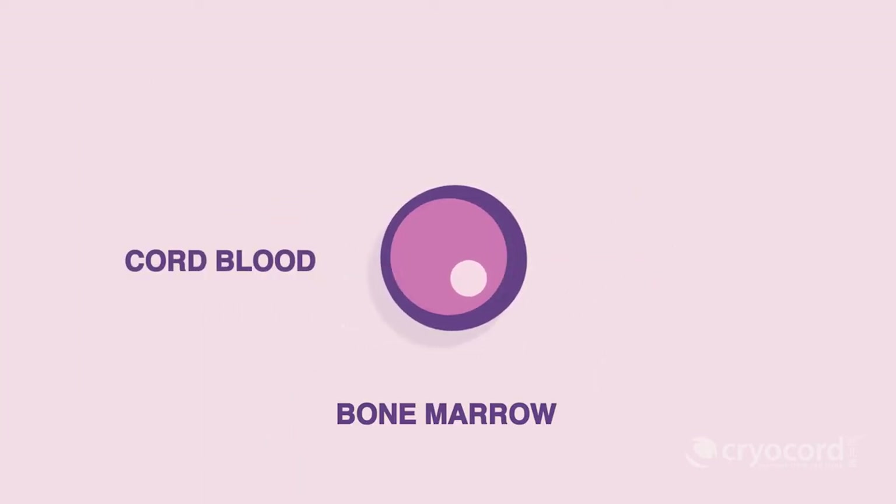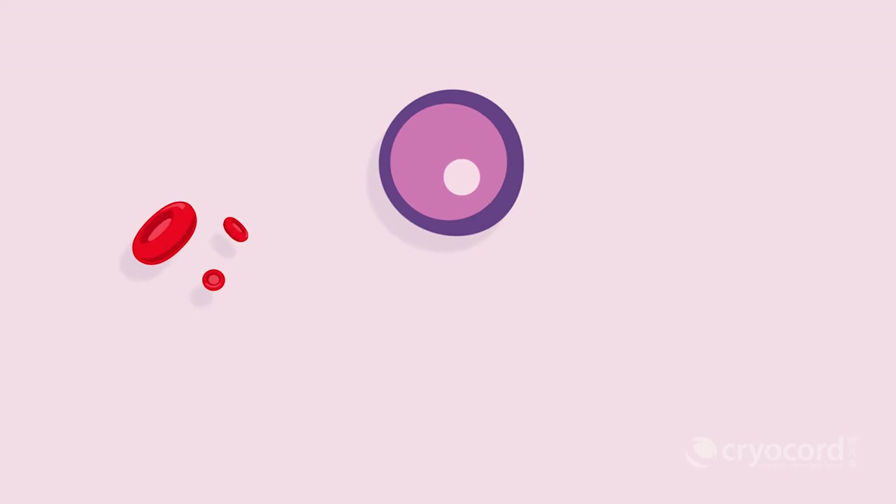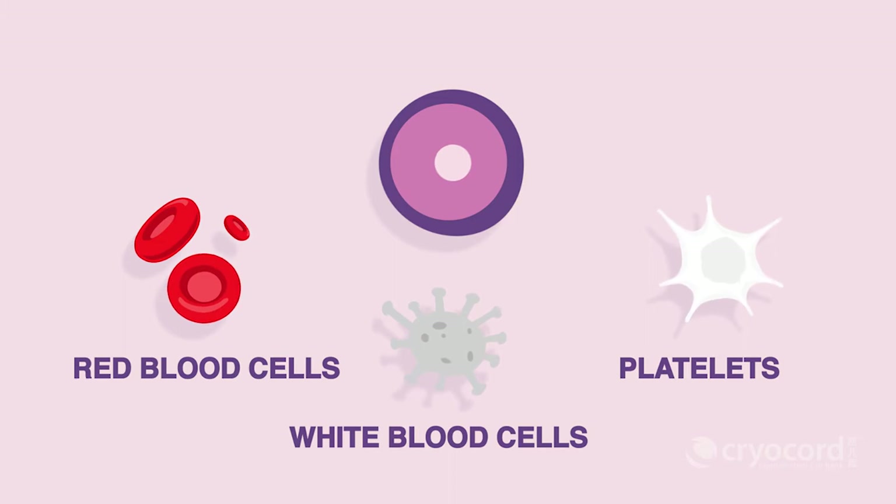HSCs, found in the cord blood, bone marrow, and peripheral blood, are multipotent stem cells that have the potential to differentiate mainly into blood components such as red blood cells, white blood cells, platelets, etc.